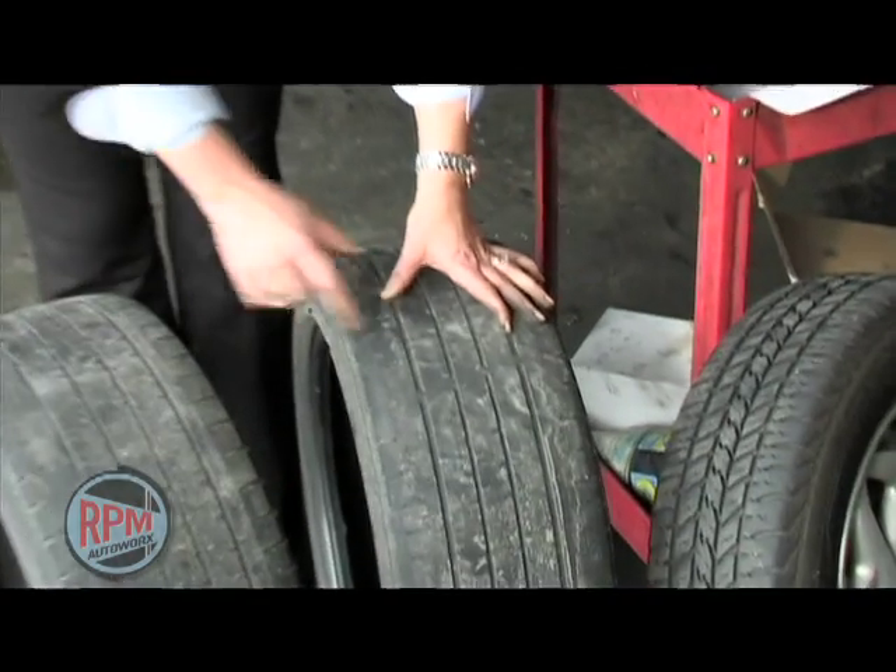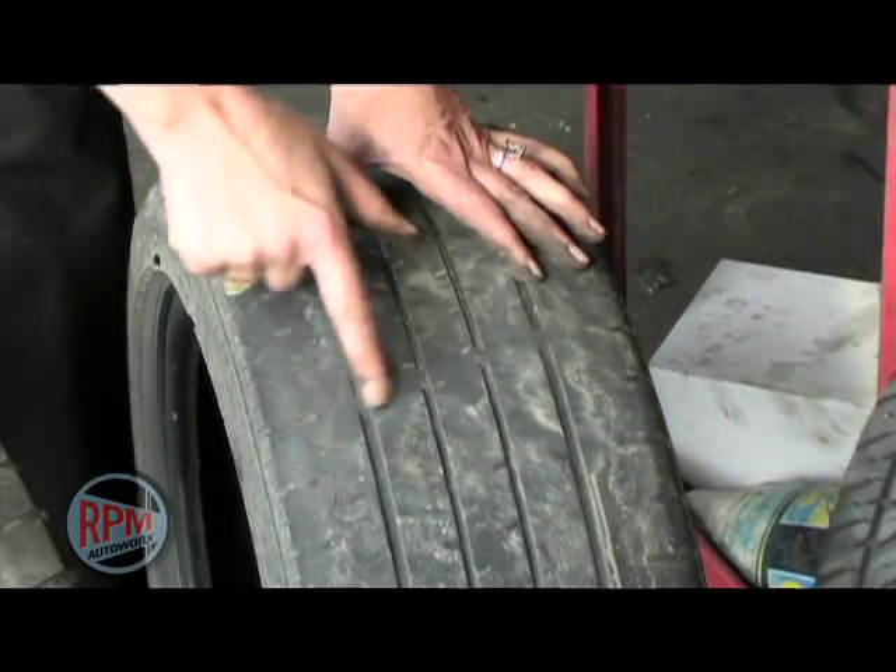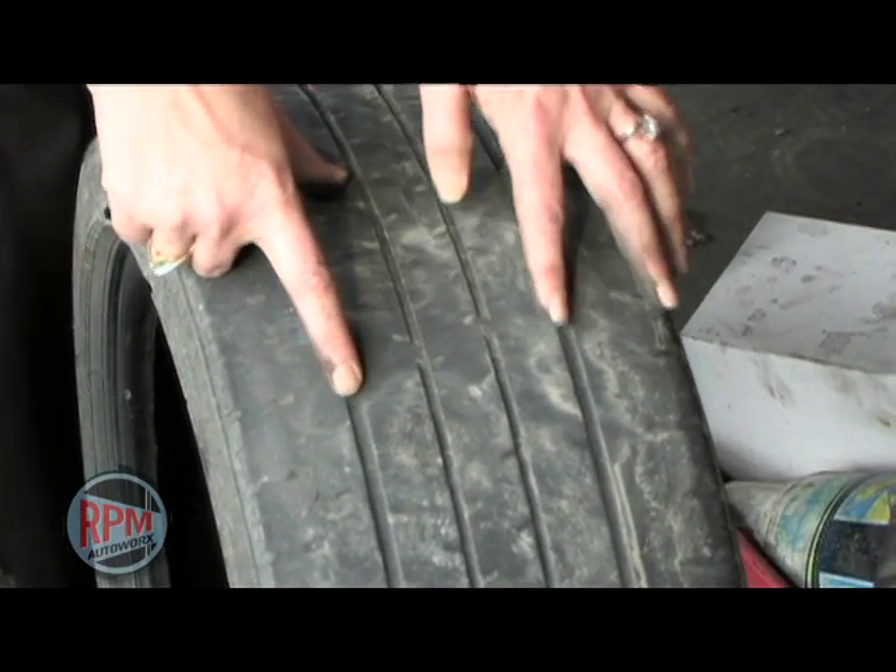It's usually pretty easy to see that you need new tires on your vehicle. For example, this tire has been worn down to the wear bar. As you can see, all of the tread is smooth with that wear bar right there.